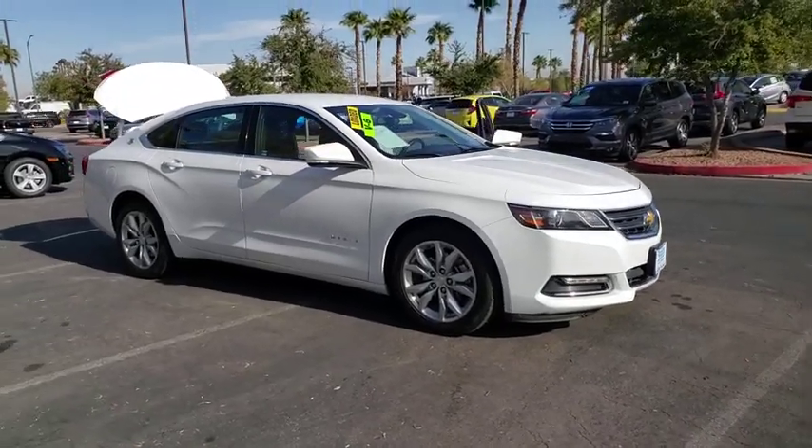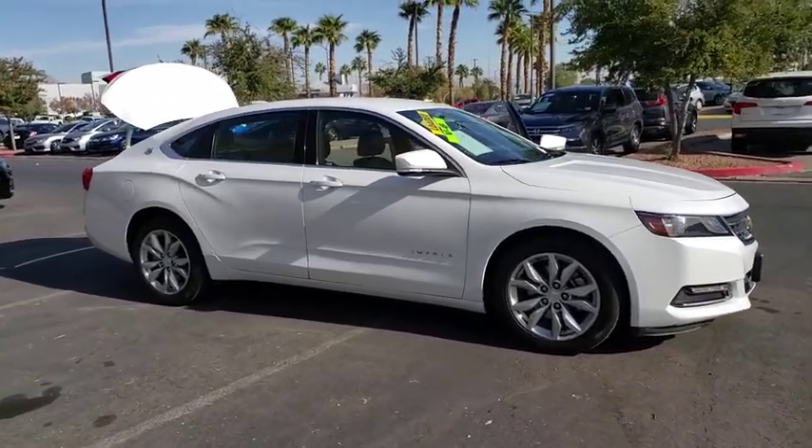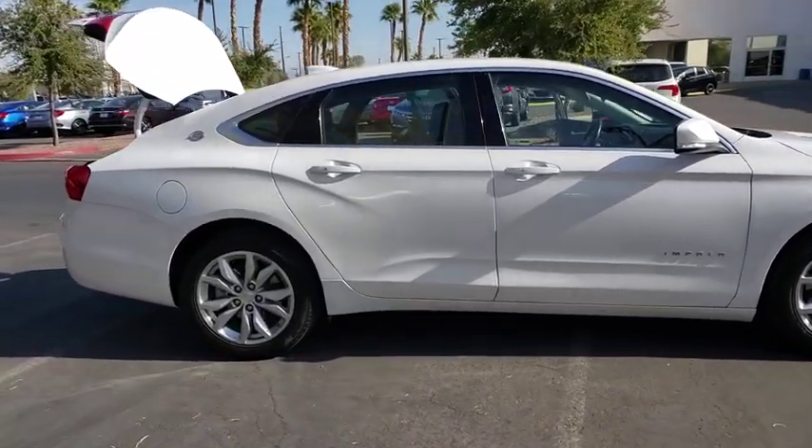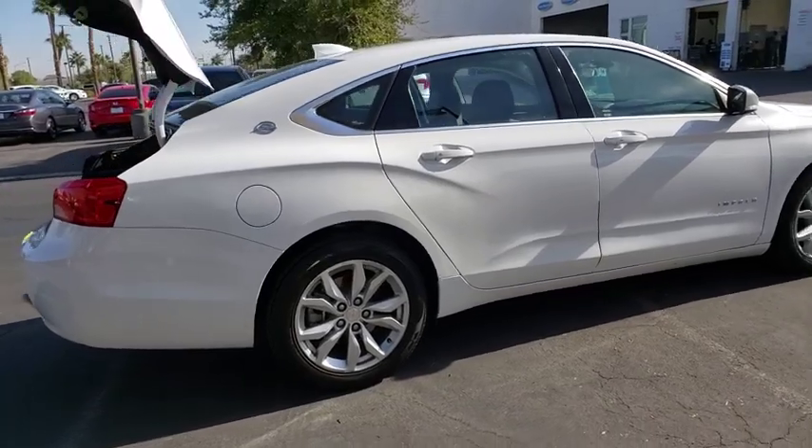You are going to love the 2018 Chevrolet Impala. The Impala has been one of America's favorites for over 50 years. Enough said. This vehicle has less than 40,000 miles.